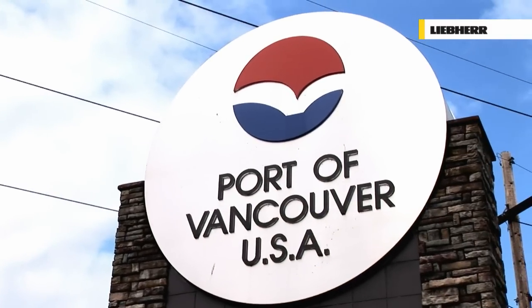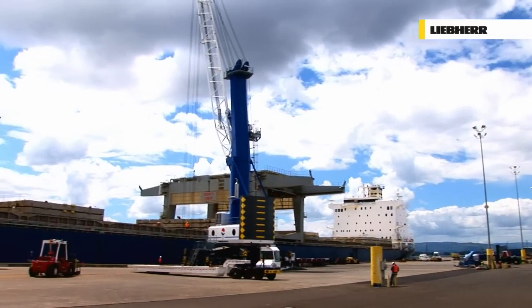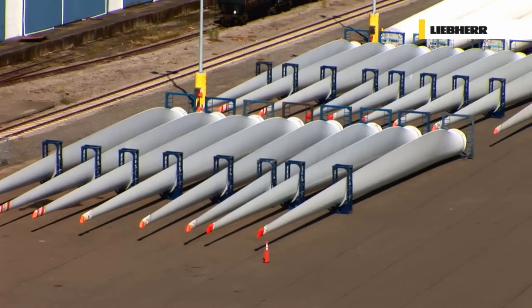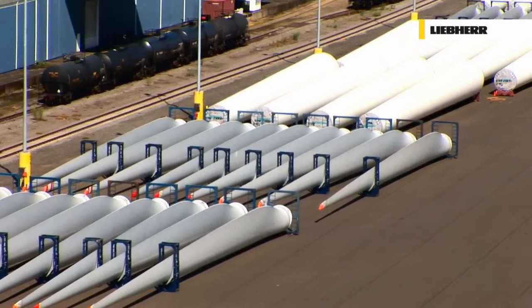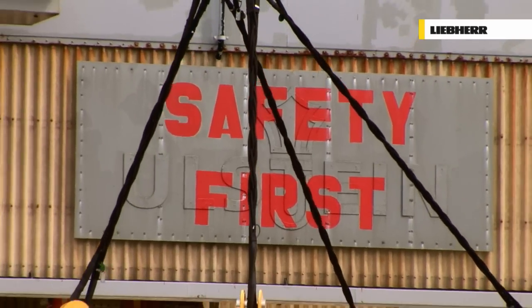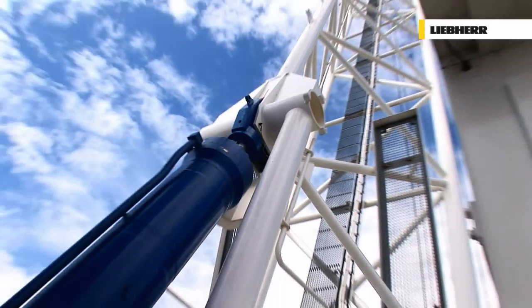The crane operator is given the highest levels of control and precision. An ocean and a continent away, in the port of Vancouver, on the north-western Pacific coast of the USA, and it's still all about wind turbines. But despite the size of the turbine components, the LHM manages its tasks with ease.